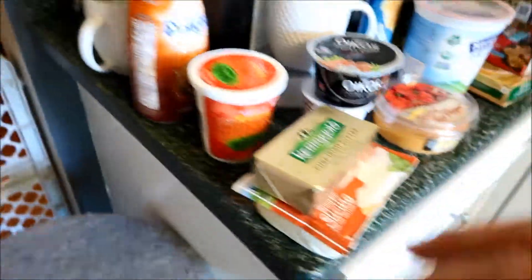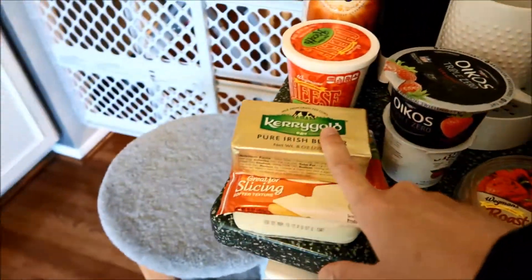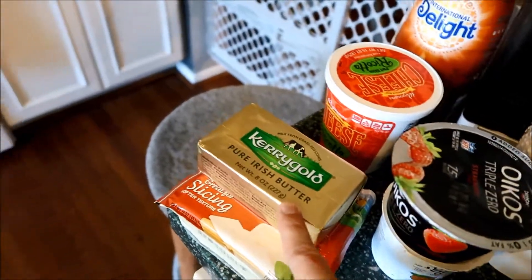Baking soda. We have butter — it is the Kerrygold kind, which is the only kind you should be getting, in my opinion. In my professional butter opinion.